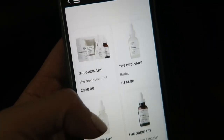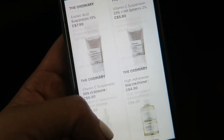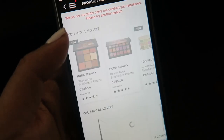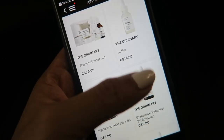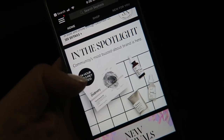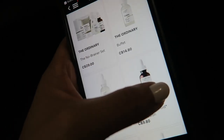I just noticed that a lot of The Ordinary products are now available on Sephora, but if I try to open the app, it won't let me purchase anything. It said it was a 24-hour app early access, so maybe they just haven't quite figured it out yet.